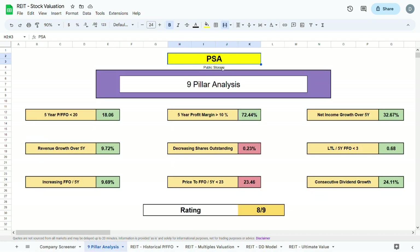Moving to the 9-pill analysis for NSA, the current rating is 8 out of 9. Revenue, FFO, and net cash flow have all been increasing over the past 5 years. There has been consecutive dividend growth over the past few years. The long-term liabilities over the 5-year FFO is sitting at 2.99, meaning NSA could pay off their debt with their historical 5-year FFO.